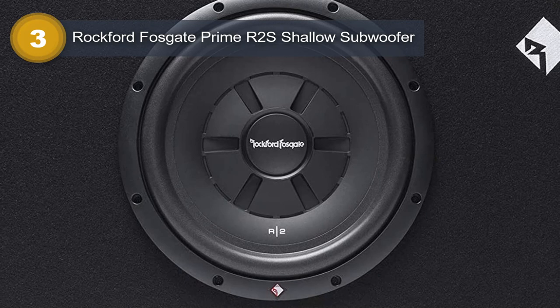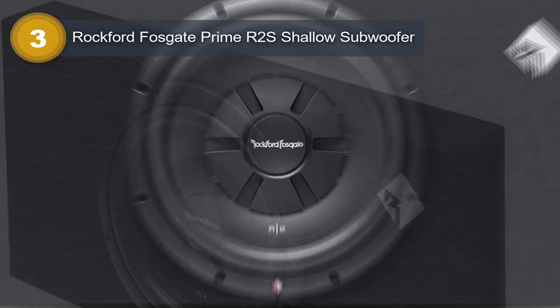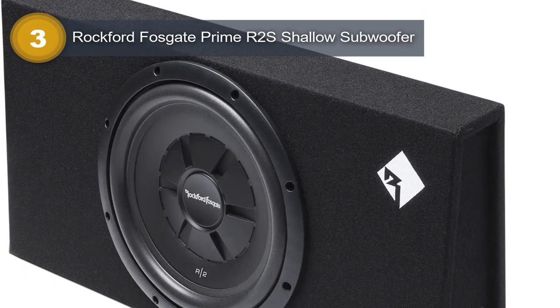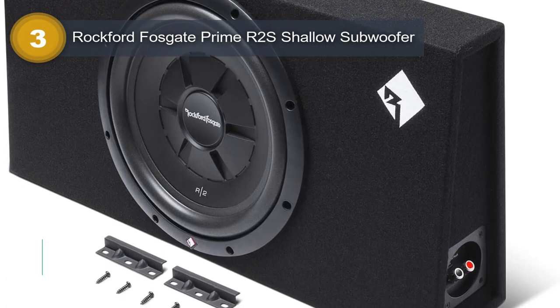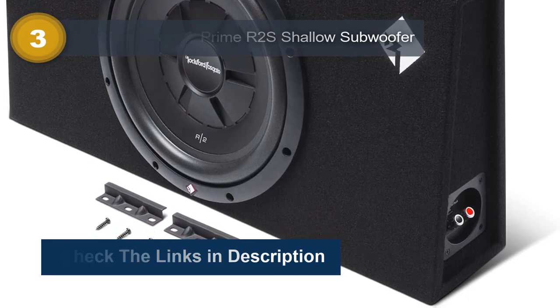The R2S Shallow Subwoofer uses wired connectivity and can be easily connected to an amplifier for optimal performance. The unit is designed to be freestanding, making it easy to mount in any location without needing additional hardware. This subwoofer also has voice control capability, making it a convenient addition to any smart home setup.